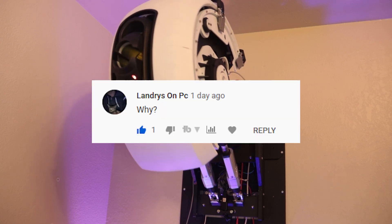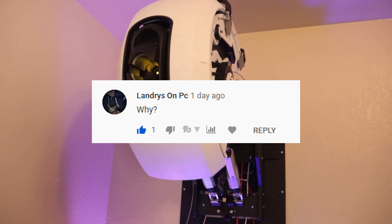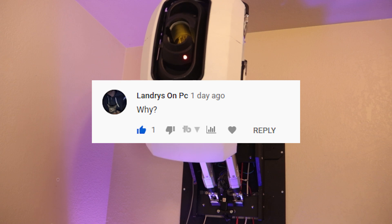Landrys on PC asks, why? A great man once said, science isn't about why, it's about why not. Also, you're fired.